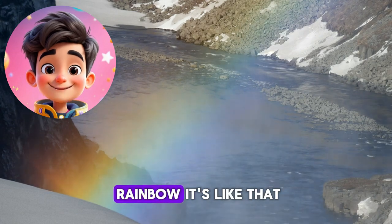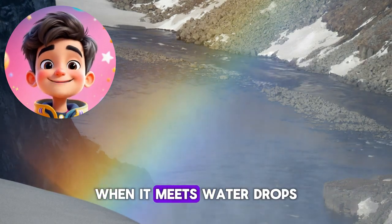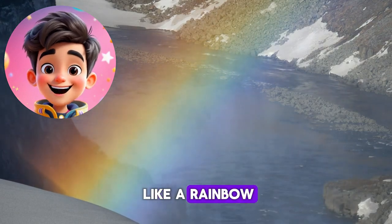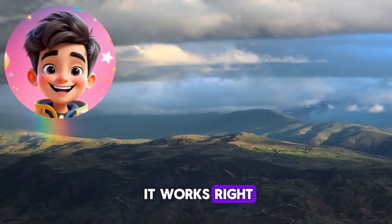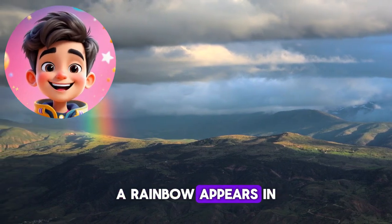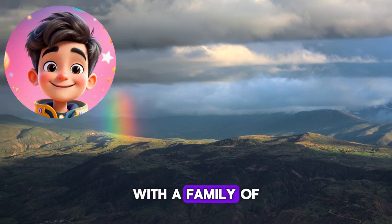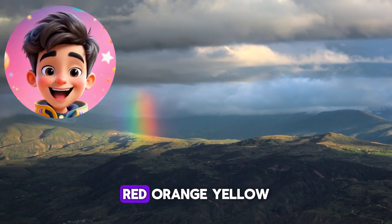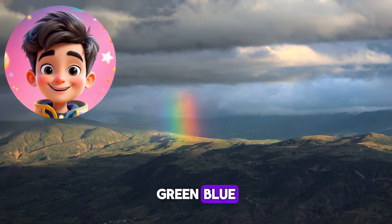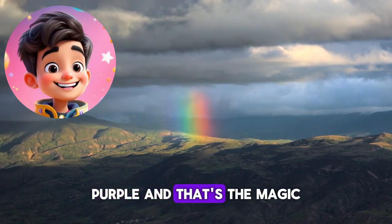So, what is a rainbow? It's when light meets water drops and splits into colors — just like a rainbow. Now you know how it works, right? When the rain is gone and the sun peeks out again, a rainbow appears in the sky with a family of cheerful colors: red, orange, yellow, green, blue, purple — and that's the magic.